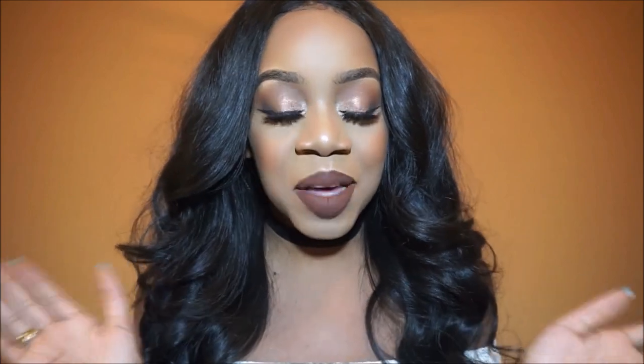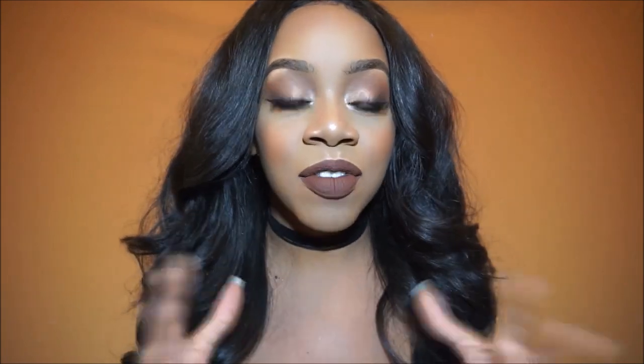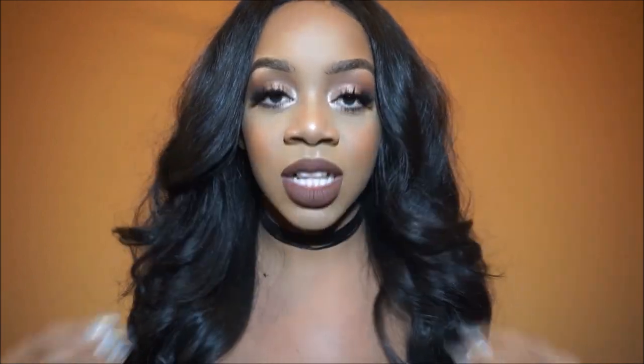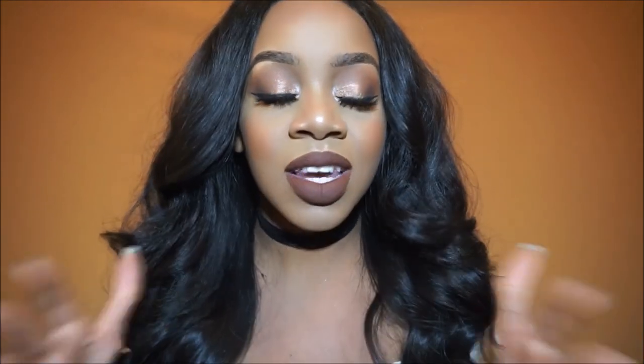Hey everybody, welcome back to my channel. Today I'm going to be doing a fall makeup look. I was just waiting for the cold weather to come — I love fall so much. Even though my birthday's in the summertime, I just love fall weather, the dark lips, the cold weather sweaters, and fall makeup looks like this. I just could not wait to do them.